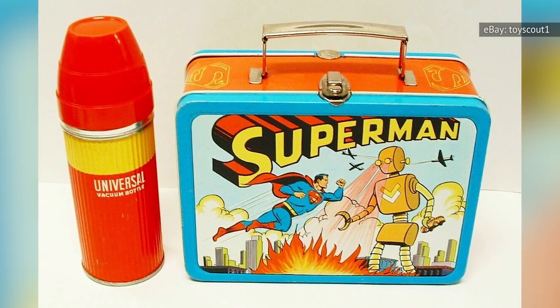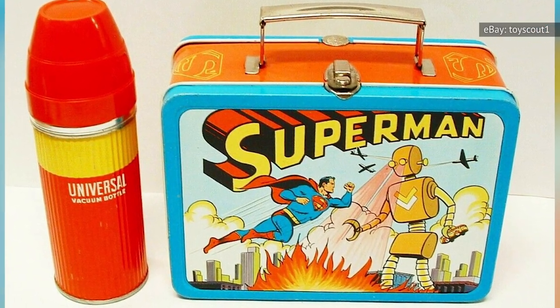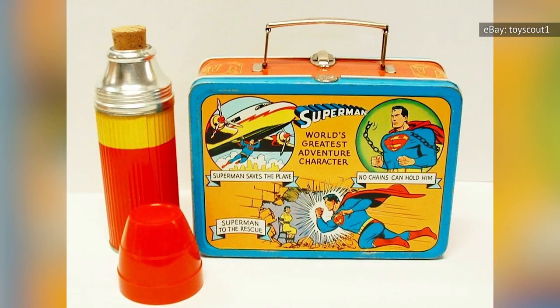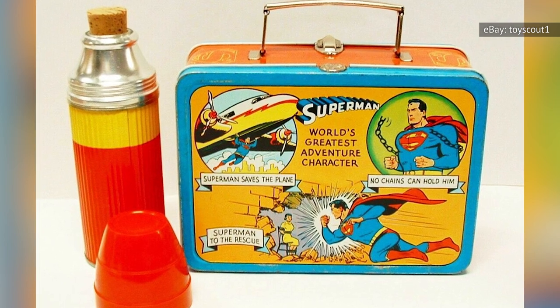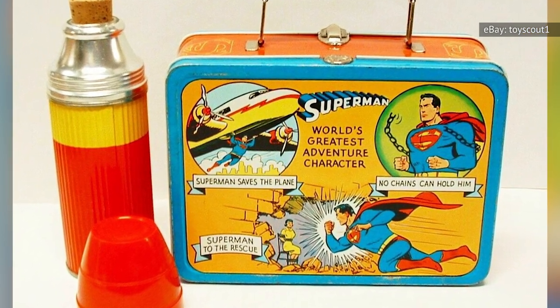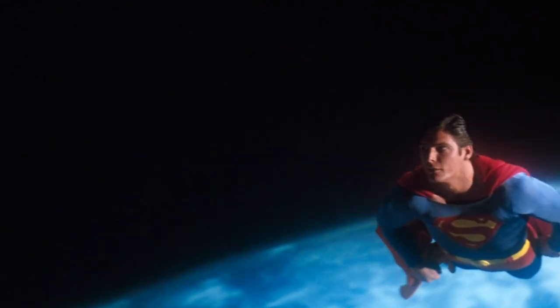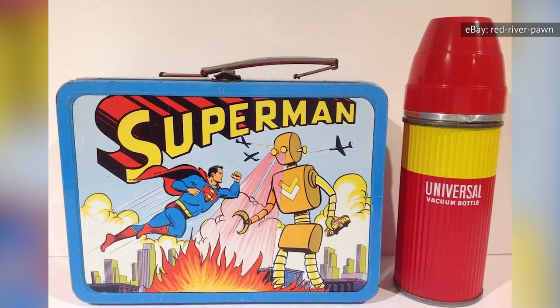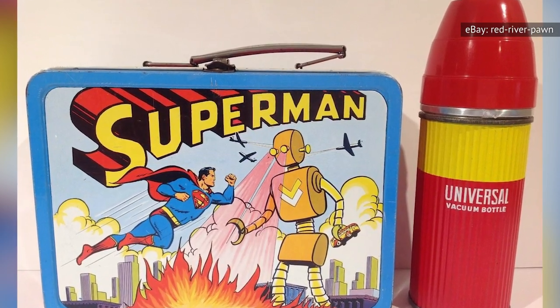Made out of aluminum and manufactured by ADCO, one side features a comic book-style Superman flying up to fight a giant robot with laser beam eyes. On the reverse, some of Superman's generic greatest hits: punching through a brick wall, busting through chains, and preventing a plane from crashing. Just like Superman, the prices paid for that lunchbox are out of this world — in 2021, examples of this box in good condition have sold from $1,100 to $1,350.